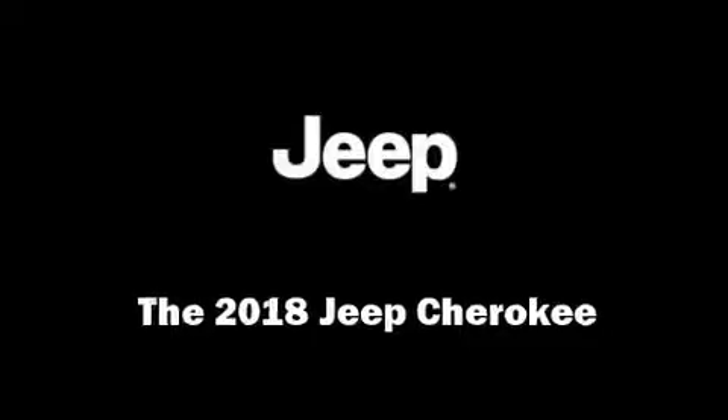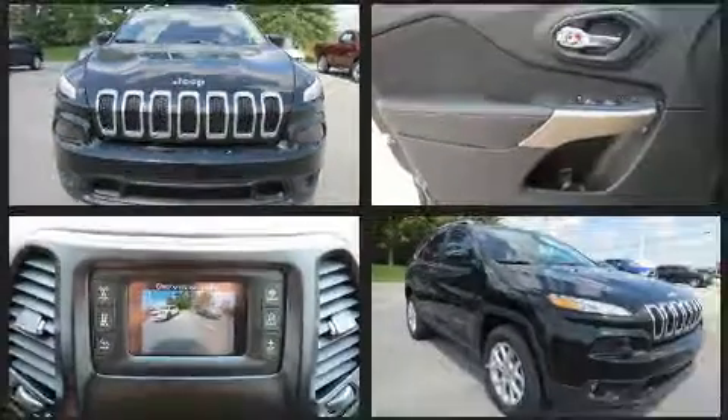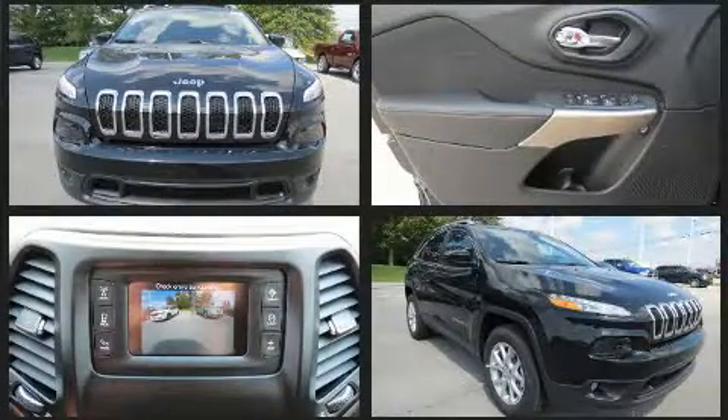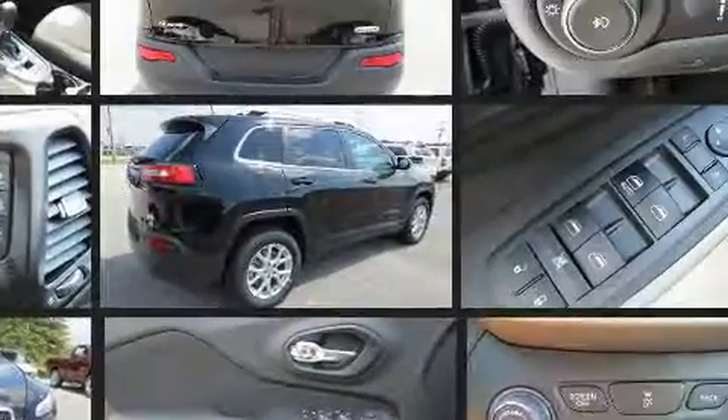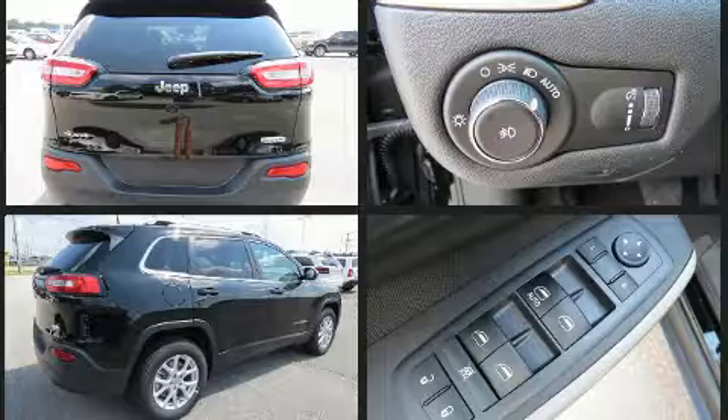Get excited about the 2018 Jeep Cherokee. Smooth gear shifts are achieved thanks to the 2.4 liter four-cylinder engine, and for added security, dynamic stability control supplements the drivetrain. Four-wheel drive allows you to go places you've only imagined.